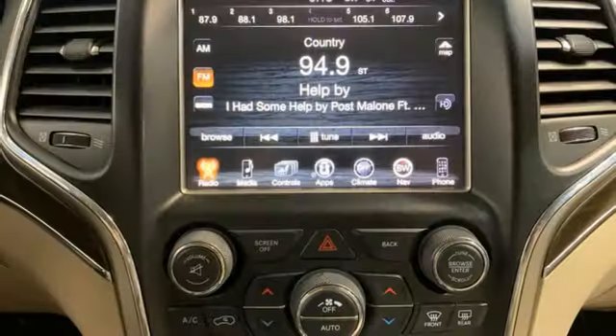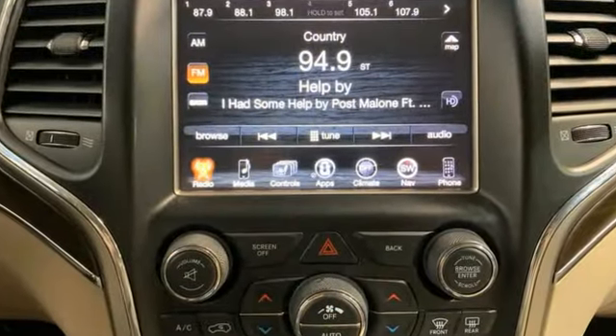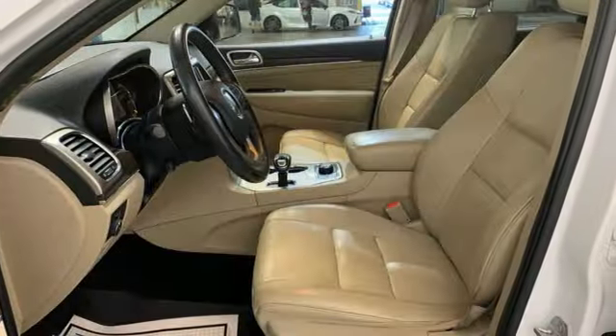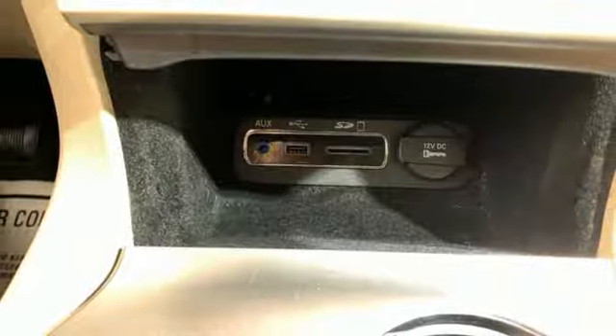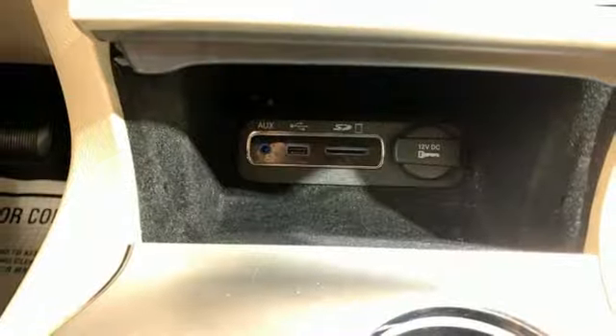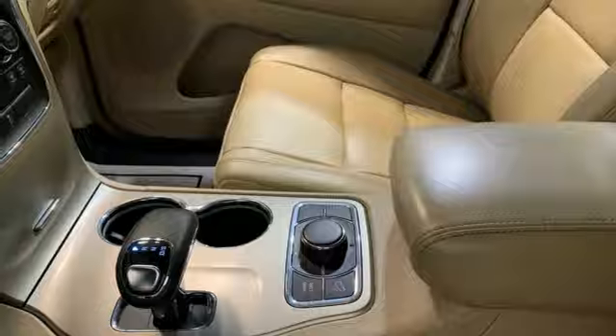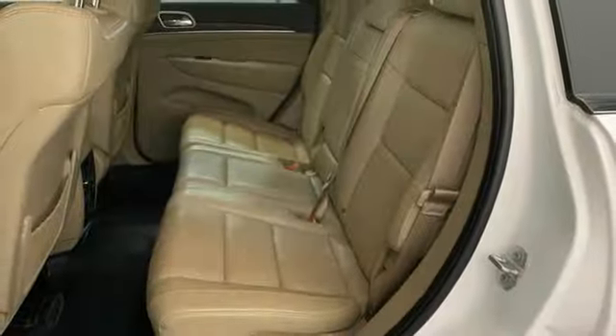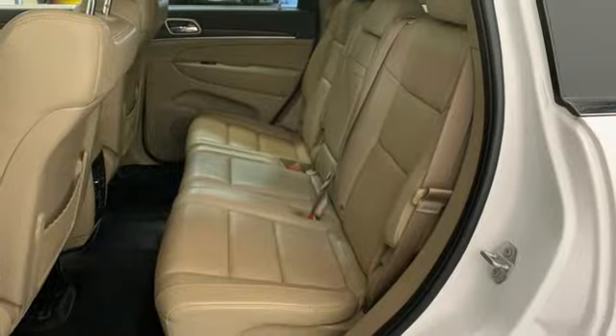It comes with all the amenities you need: V6 engine, dual zone climate control, Bluetooth wireless audio streaming, rear parking sensors, heated steering wheel, memory exterior door mirror settings, external memory control, aluminum wheels, memory audio settings, and heated leather bucket seats.